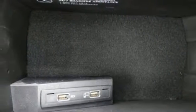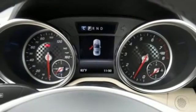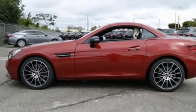Power sports seats with memory hold you close as you work sharp corners — corners this SLC devours with its sport-tuned suspension and dynamic select.